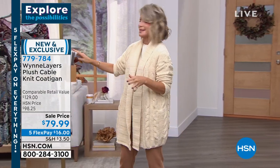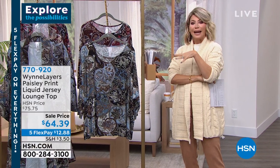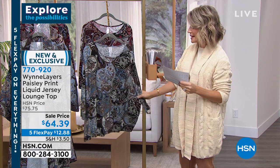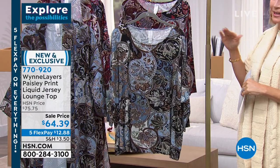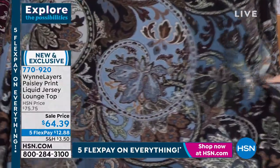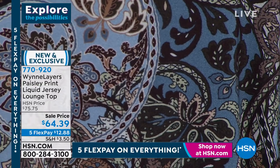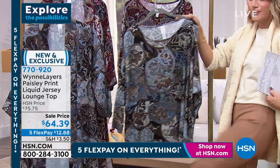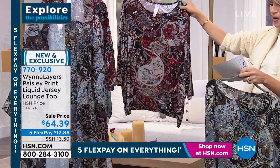I'm going to slip into this top we're going to talk about, because I am a sucker for Paisley. I love it — ever since Ralph Lauren did Paisleys back in the late 80s, early 90s. What I love that Marla did is she makes it more workable, bringing in more colors. Usually Paisley was done in burgundy and gold. This is liquid jersey, so it is the softest, most luxe, loungiest material. It's $64 on sale, and $12.88 gets it home. We're calling this our blue multi, and we have it in the burgundy multi. Extra, extra small through 3X.